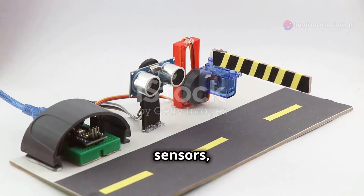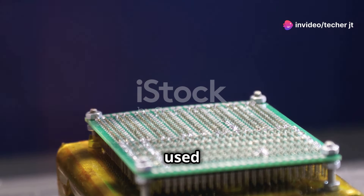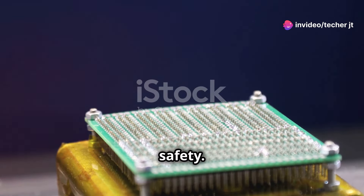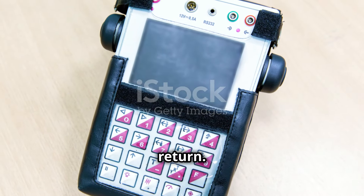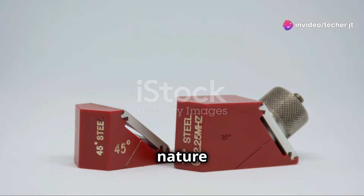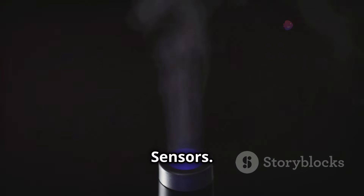Ultrasonic sensors, inspired by nature's ingenuity, use the same principle of echolocation to measure distances and detect objects. These sensors are used in various applications, from medical imaging to automotive safety. They emit high-frequency sound waves and measure the time it takes for the echoes to return. This technology has revolutionised many fields, proving that nature often provides the best blueprints for innovation. Sound waves at work — unveiling the magic of ultrasonic sensors.